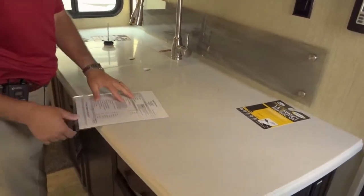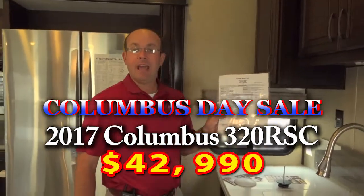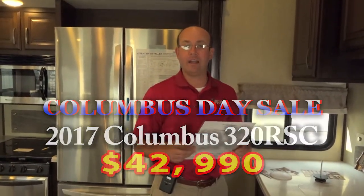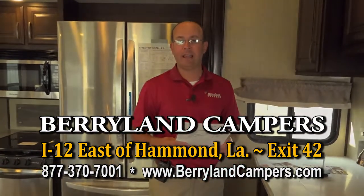This unit has a list price of $64,698. It's normally priced at $44,990. For our Columbus Day sale we have it reduced to $42,990. Come out and check out this and many other Columbuses on sale for the entire month of October here at Barrie Lane Campers.